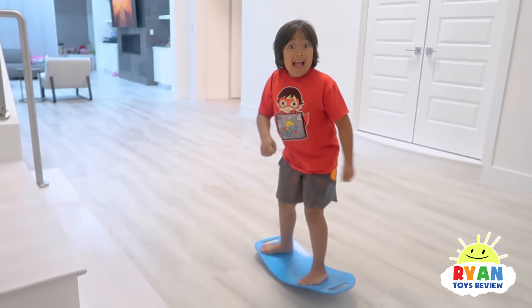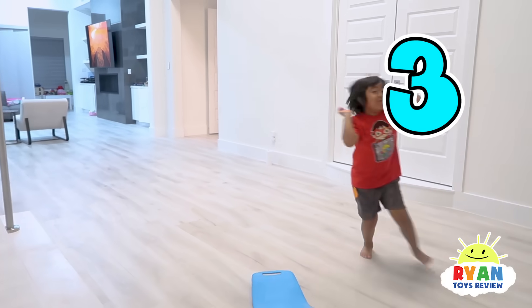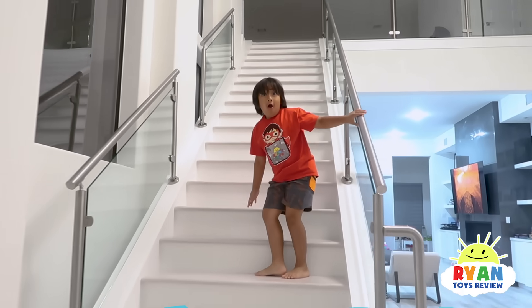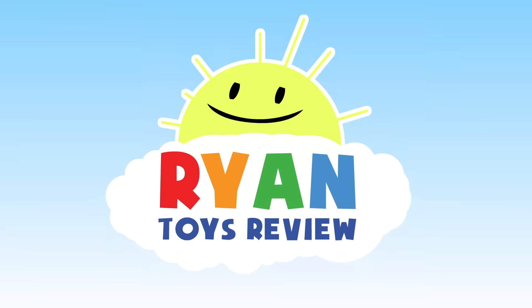Hey Ryan, guess what? The floor is about to fly! Five, four, three, two, one! Mommy, that was close, but why do floods happen? Good question, Ryan. I'll be right back. Welcome to Ryan's Toy Review.